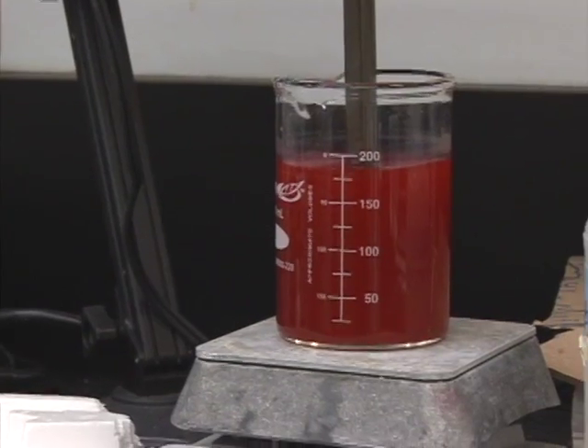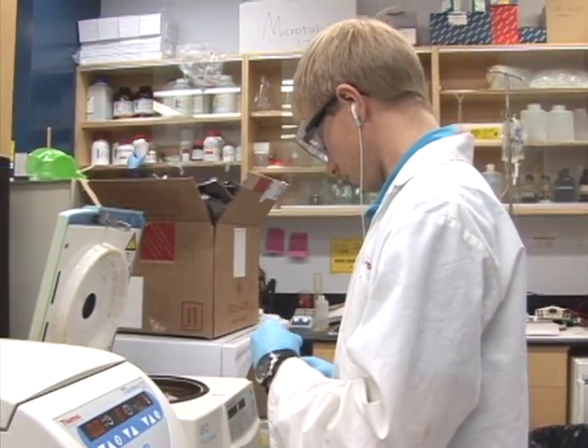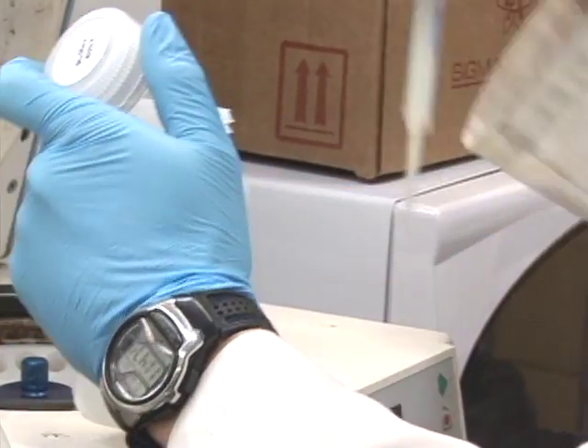Our focus is really to change the microenvironment of these wound areas and recruit the necessary cells in there by using biomaterials.